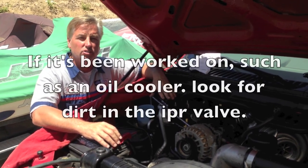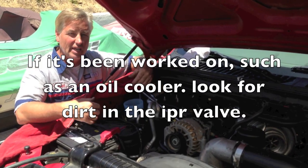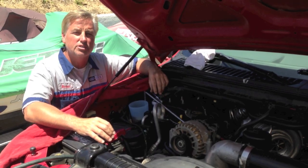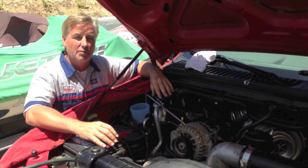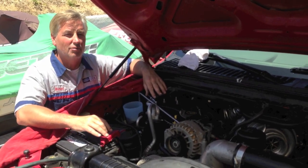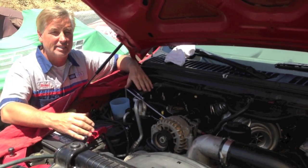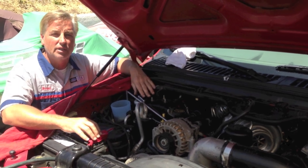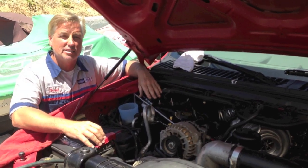Ask the customer if anybody's worked on the injectors, even in the last 10,000–20,000 miles. Personally, I have not found a good aftermarket injector that seals very well — I always use Ford genuine ones. I've tried some APs; I bought five this year and replaced three of them. The customers asked me to put them in and I warned them. I just have bad luck with aftermarket injector seals leaking.